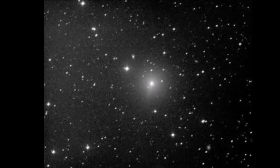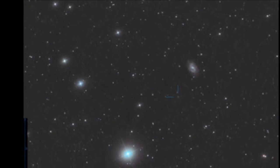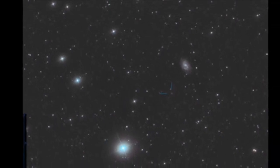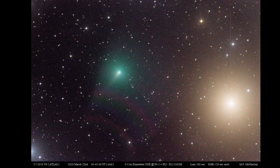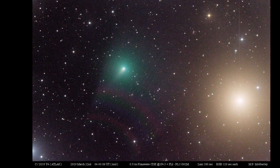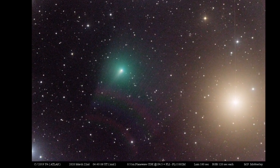As it develops a large coma and a tail, the comet will start to brighten up gradually. This was when it was at its dimmest. Hopefully this will continue and we will have the brightest comet of the century. Here you can see the comet has actually developed a considerable tail.